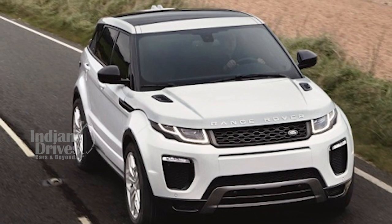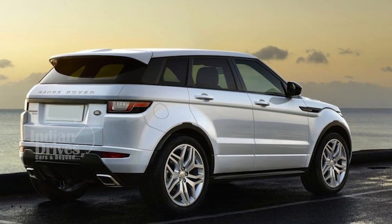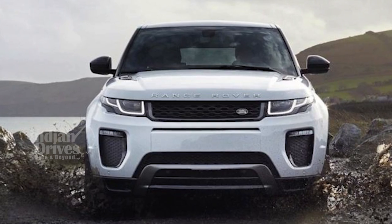In December last year, Jaguar Land Rover had launched the 2017 Range Rover Evoque Diesel in India. During that launch, the company had announced that a petrol version would be launched in India very soon.